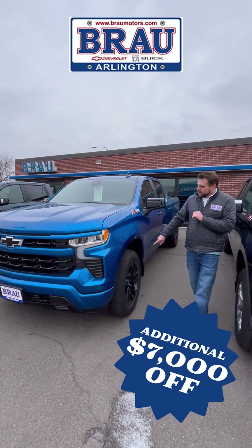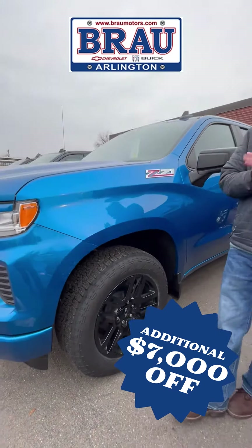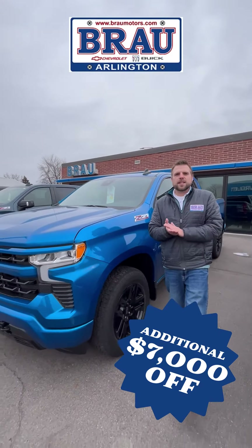The truck's awesome — 20-inch gloss black wheels, bucket seats, 5'3" spray-in bed liner, and the whole new dash that's awesome inside these trucks.